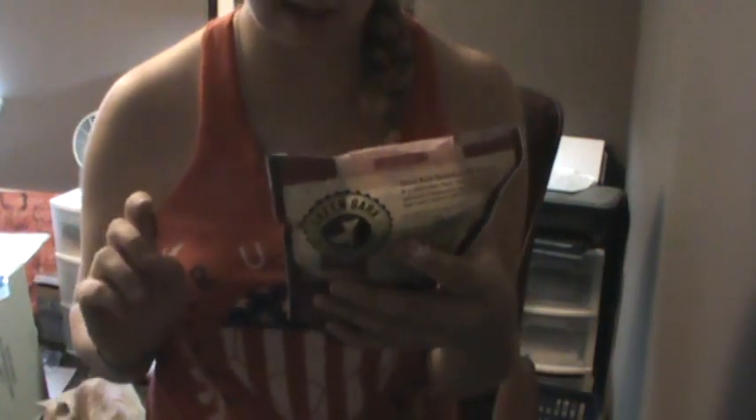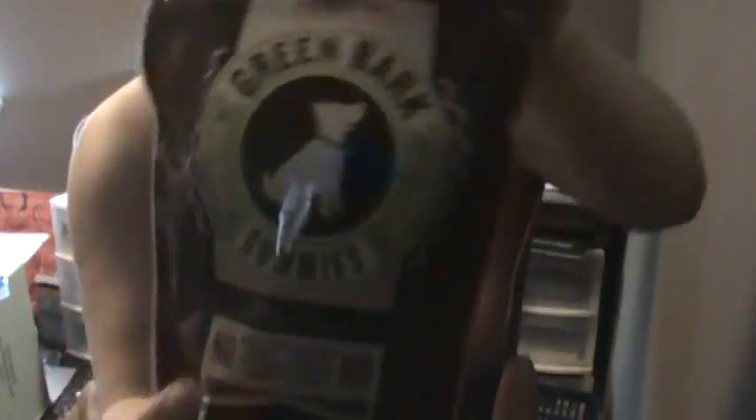The first pack of treats is green bark gummies with chia — I think that's how you say it — for hip and joints. They go with the rainforest theme based on what they're shaped like.